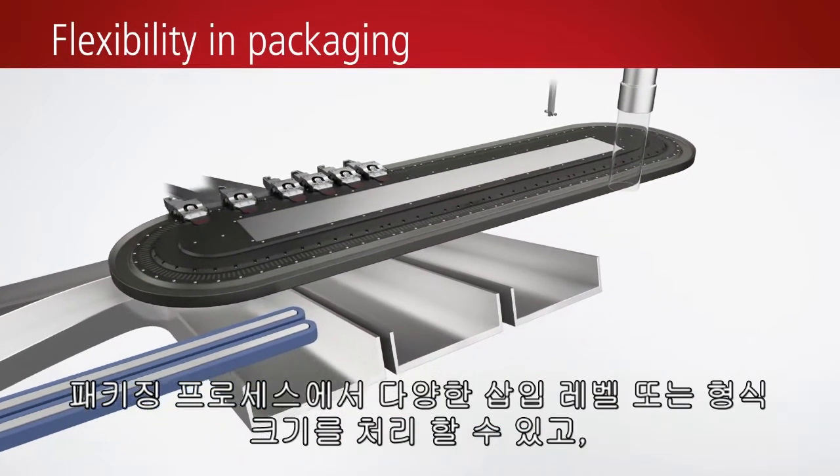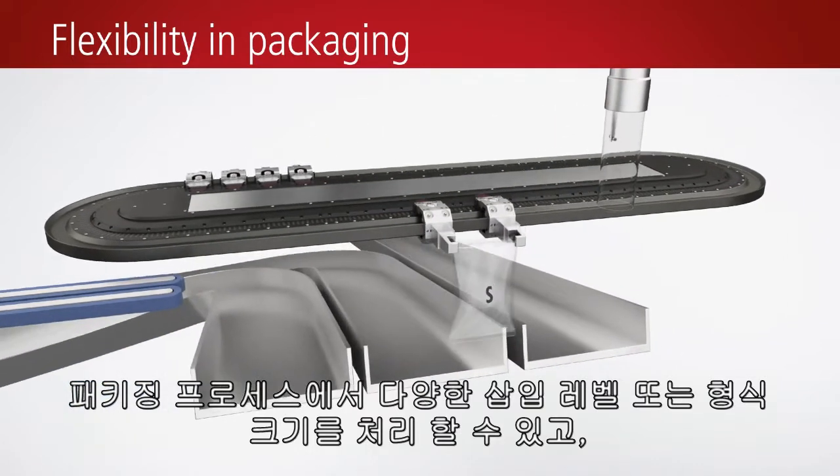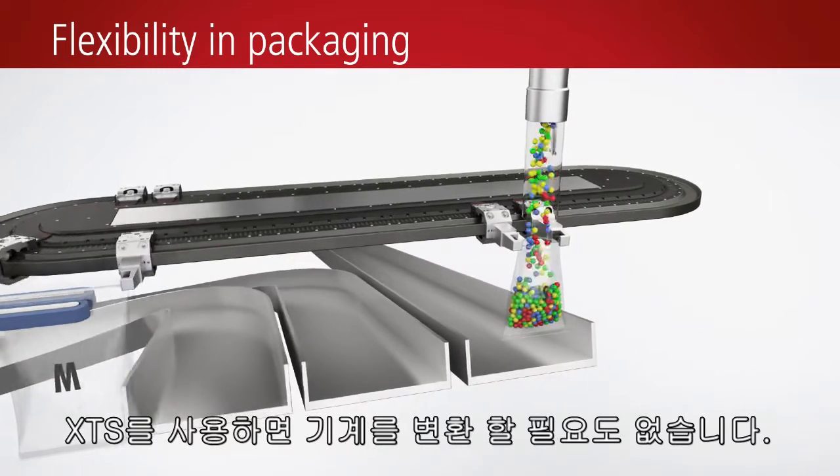The XTS lets you handle varying fill levels or format sizes in the packaging process without the need to mechanically convert the machine.